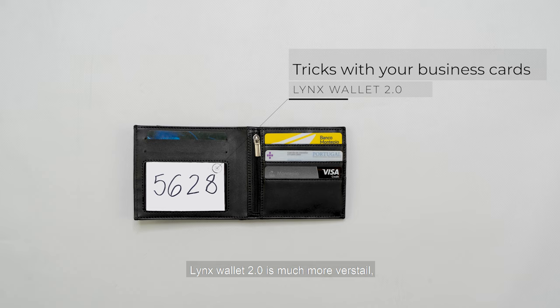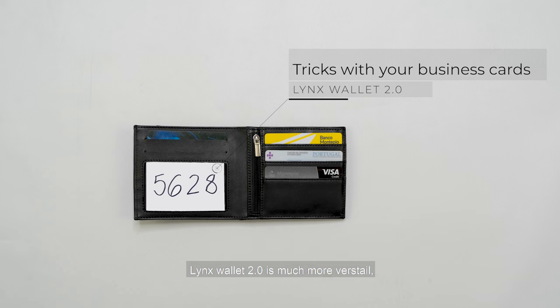Links Wallet 2.0 is much more versatile, practical, and professional. With Links Wallet 2.0 you are always ready to amaze your audience anywhere and anytime.